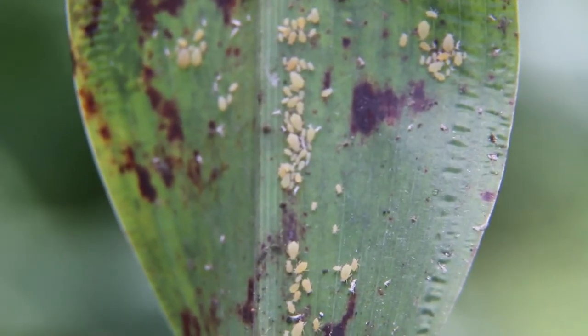Once those aphids are detected and the grower has started that scouting regime, reaching out to the local expertise from the entomology community is going to be key in setting up the best management plan for that field.